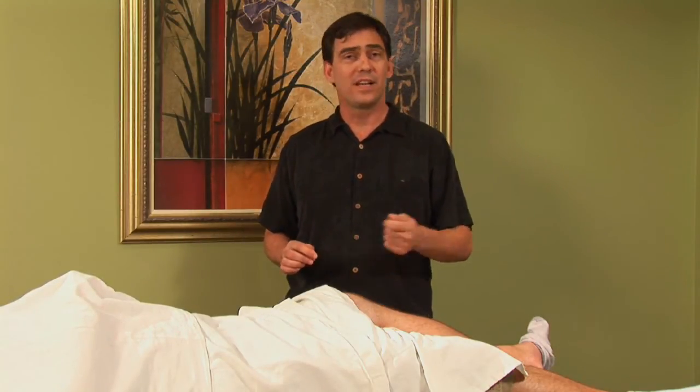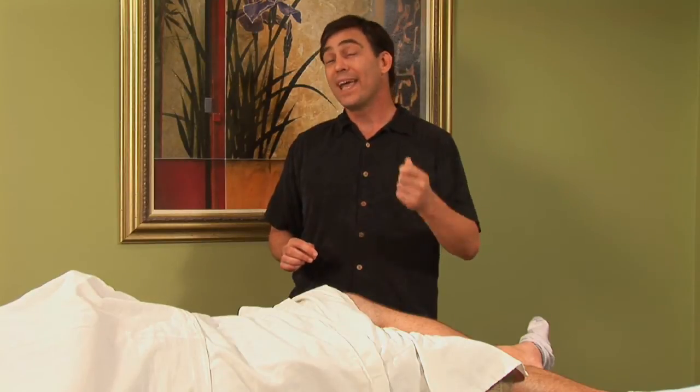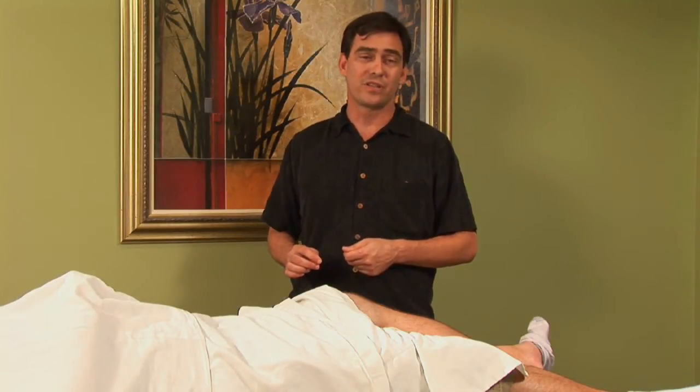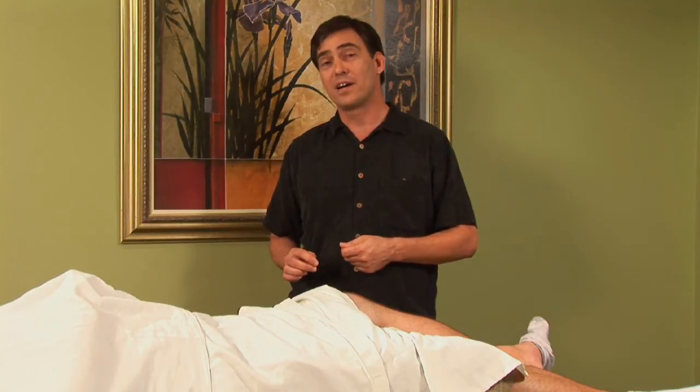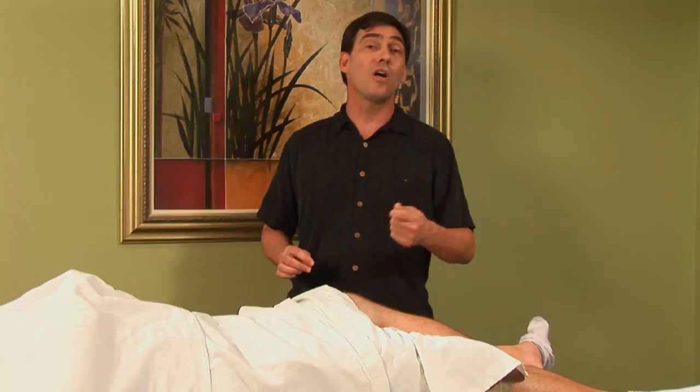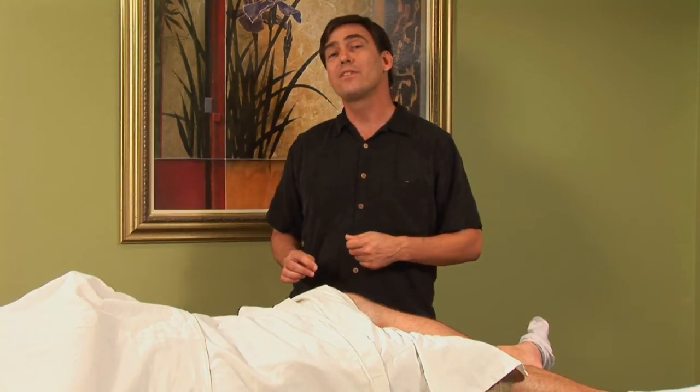So if you're dealing with eczema or any other type of skin disorder, internal medicine, pain, or if you're just looking to get some balance in your life and work on wellness and general good health, you can go ahead and contact your local acupuncture physician through places like AccuFinder.com or through the NCCAOM, the licensing board for all of the acupuncture physicians in the United States.